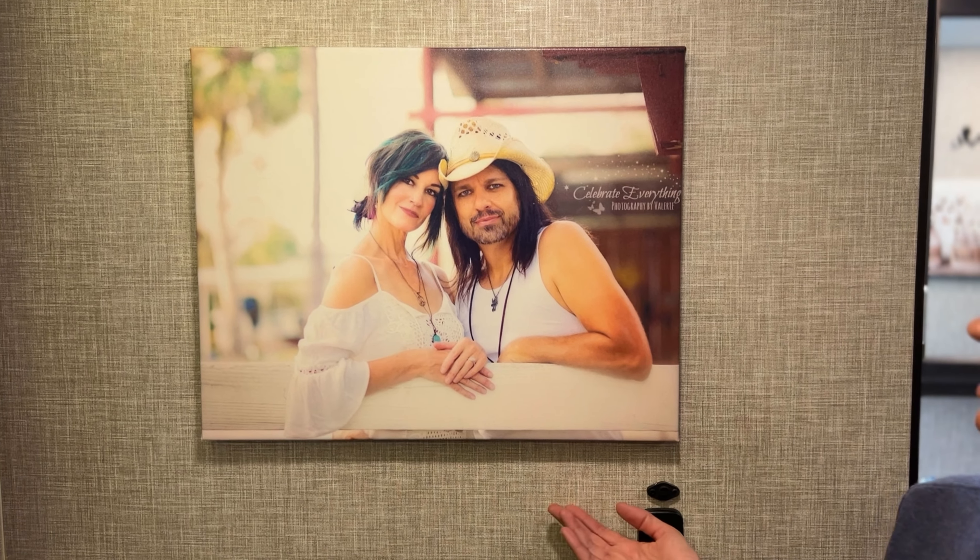This one is my favorite of all the pictures — Valerie was our photographer, a friend of mine. And Chuck chose this one — it was his favorite. If you're interested and you live in the area and you're looking to have some professional photos done, her name is Valerie and her company is Celebrate Everything Photography by Valerie. We can put a link down in the description — she is absolutely amazing, the most wonderful woman with the biggest heart.